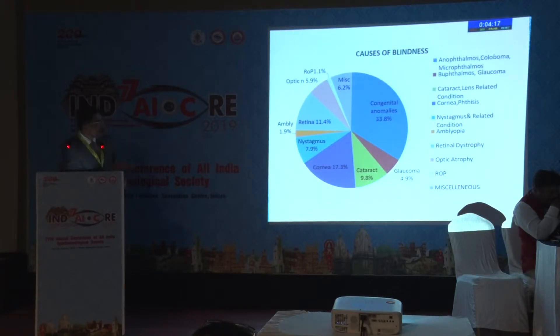When looking at the causes of blindness, congenital anomalies were of course the commonest cause, followed by corneal diseases, retinal dystrophies, and then cataract.